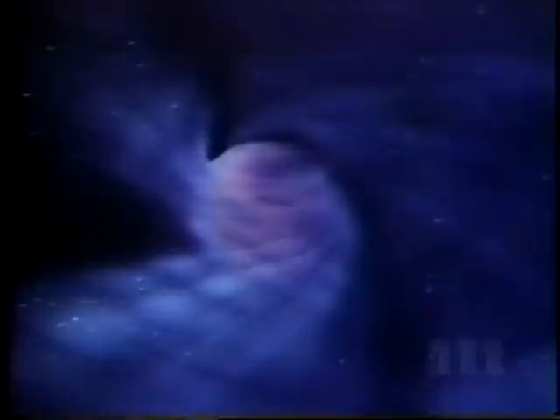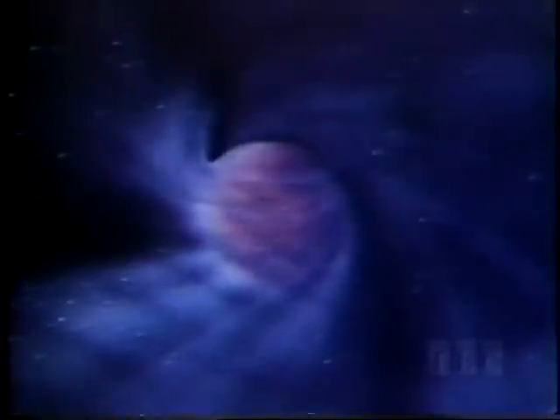As the solar cloud began to cool, lighter elements formed the mighty gas giants of the outer solar system: Jupiter, Saturn, Uranus, and Neptune. But closer in, higher temperatures and pressure created the dense, rocky planets: Mercury, Venus, Earth, and Mars.